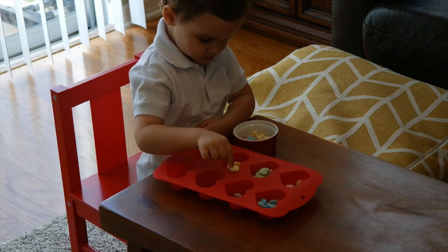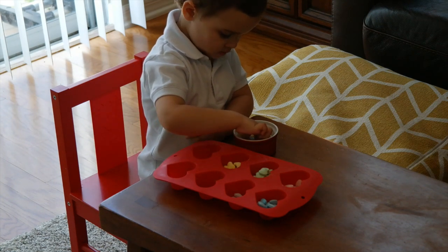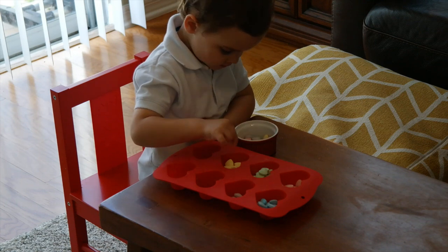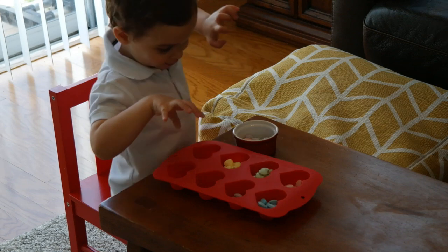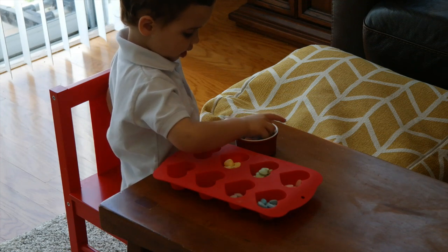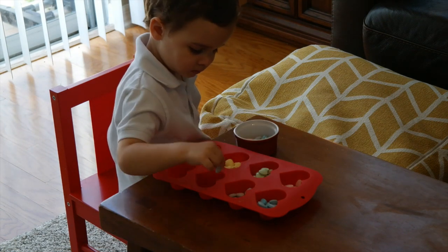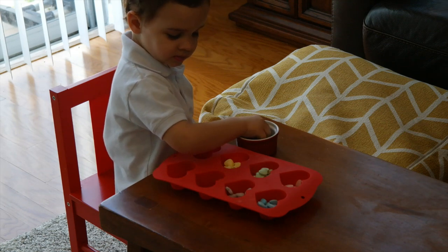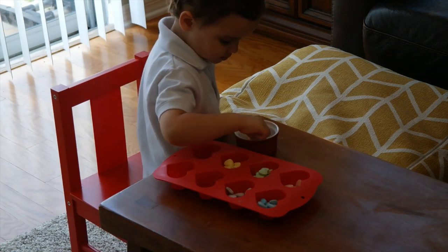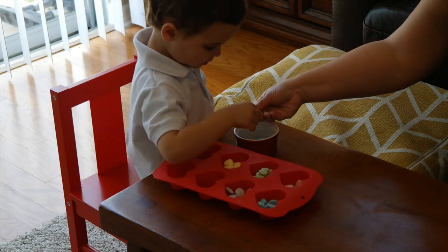Hi everyone and welcome back to KinderCrafty. On today's preschool learning at home we are going to talk about math — number identification, sorting, matching the written numeral to the quantity, and some very simple addition which I call grouping. You will not see any paper-pencil activities, workbooks, or printed pages, because my philosophy as an early childhood educator for over 15 years is that kids learn best at this age using hands-on concrete materials.